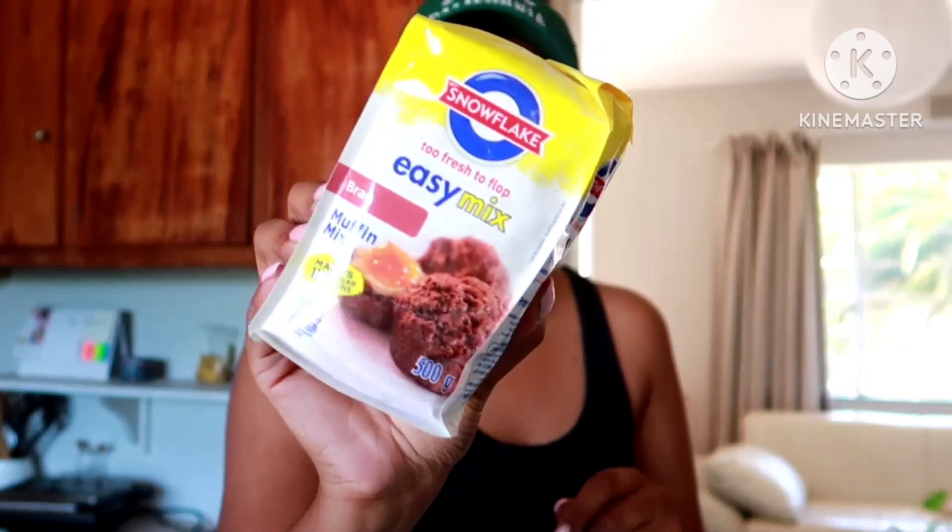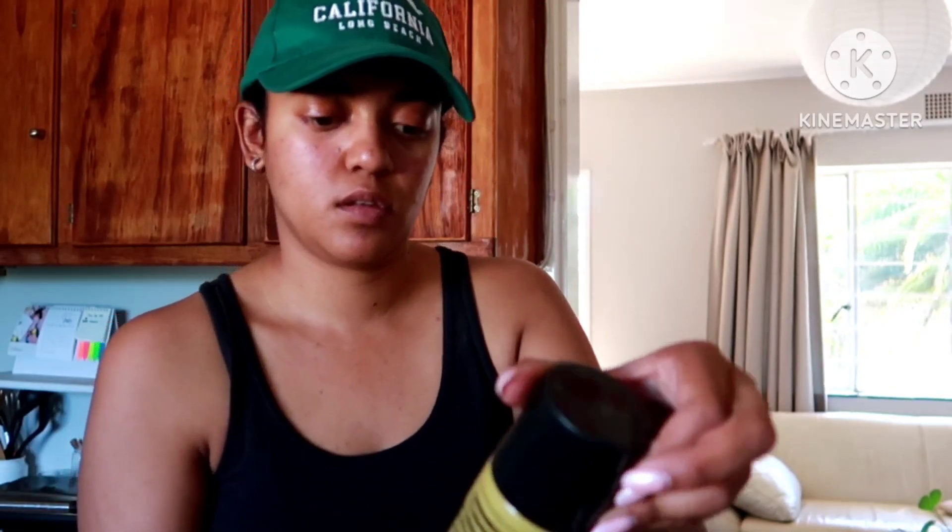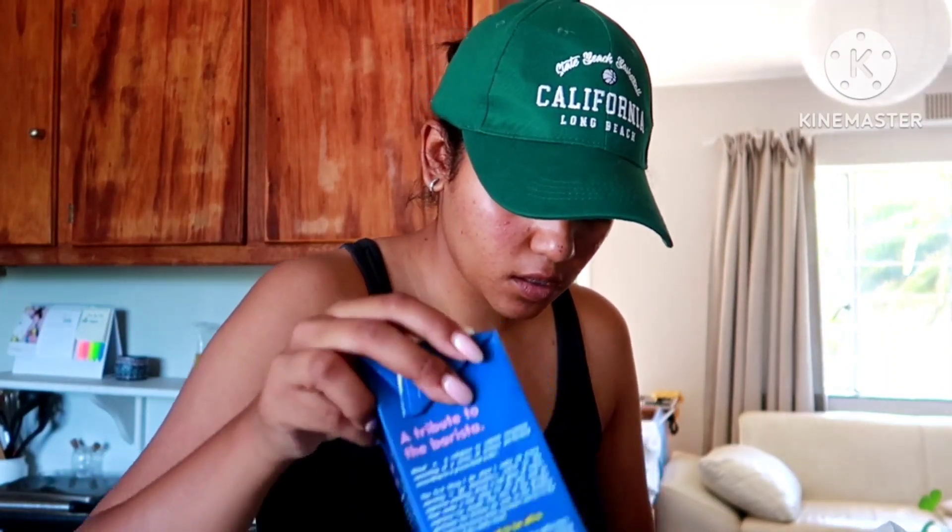I got some lemongrass essential oil for my oil burner because I want to get those nice summer scents going. I got some oil brand muffin mix. I got this coffee enhancer which I've never seen before at Game — it was R34 and it's a vanilla flavor with zero sugar. I'm really excited to try it because I normally use the ones from Pick n Pay which are like R60 or R70 and they're full of sugar. I also got some mixed herbs for my salad bowl and some coconut oil.